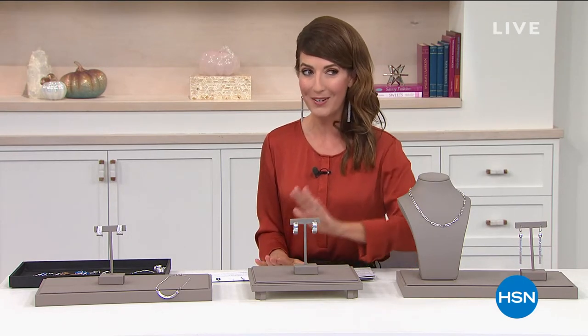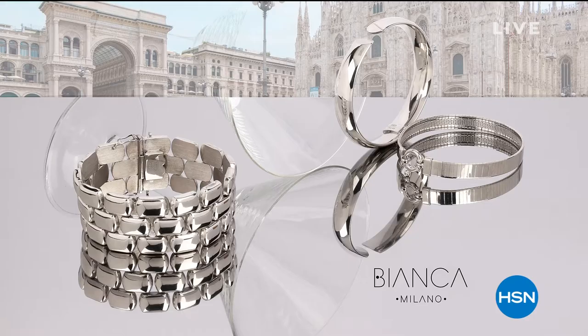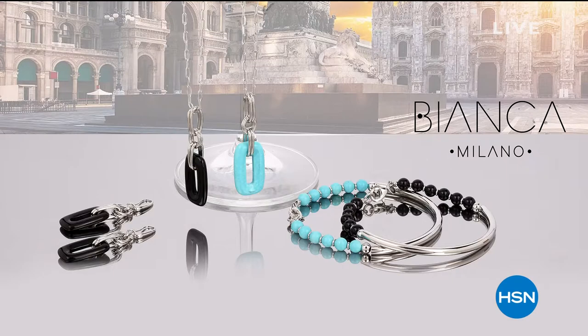And we're off to Italy — Italian designs, Italian-made jewelry, the best of the best. Good evening, everyone. Welcome back into HSN. I'm so glad you could join me for a very exciting premiere. It's the debut of a brand-new Italian designer brand here at HSN called Bianca Milano. Go ahead and make some pasta — let's have some fun.